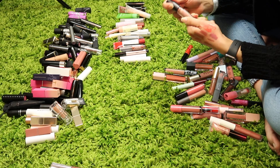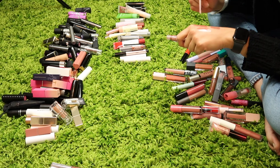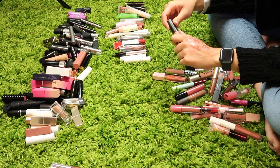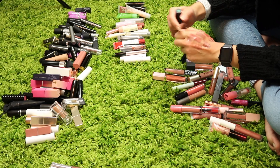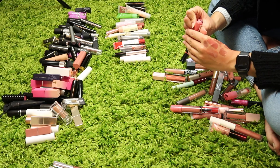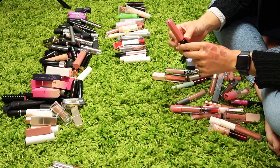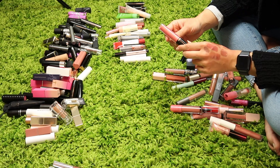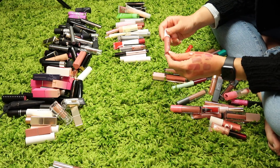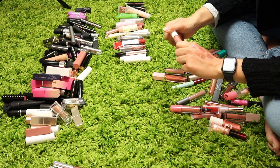This is a MAC lipstick in the shade Spiked — it has kind of a purple mauve milky color to it. I don't think I like it and I don't think I'll end up liking it. This is a Revlon lip gloss in the shade Blissed Out and it's super pretty — it kind of looks like a liquid version of NARS Orgasm, so I'm going to keep that.